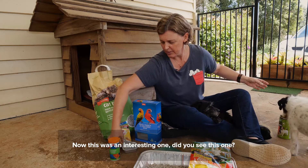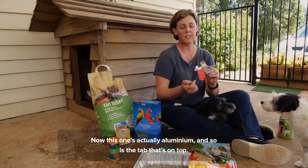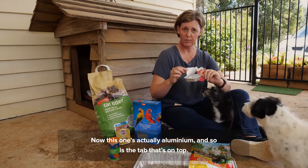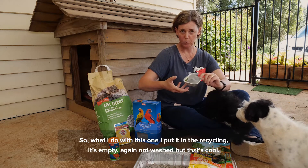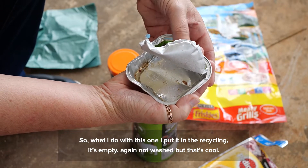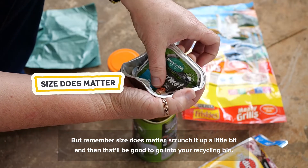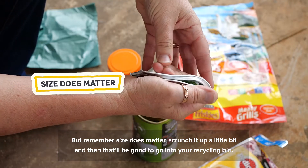Now this was an interesting one — did you see this one? This is a gourmet one, Scooby. Now this one's actually aluminium and so is the tab that's on top. So what I do with this one, I put it in the recycling — it's empty, again not washed, that's cool — but remember size does matter, so scrunch it up a little bit and then that'll be good to go into your recycling bin.